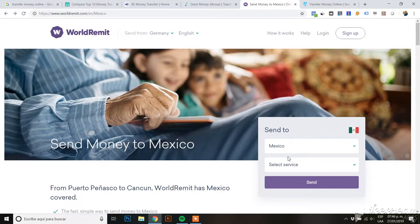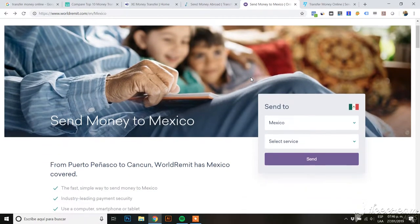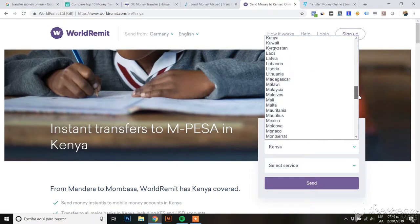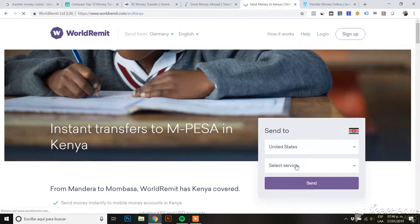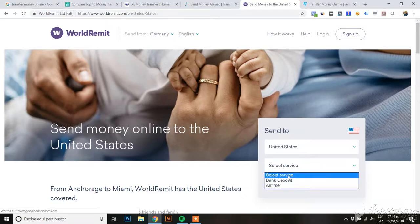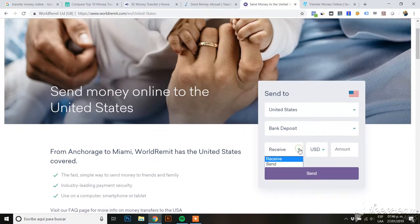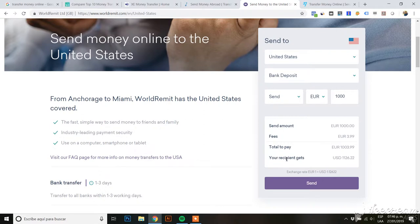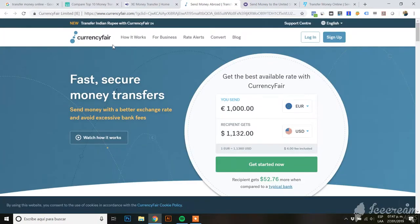Another service is WorldRemit. If we choose the United States, select US dollars, and set bank deposit for 1,000 euros, the total amount the recipient gets is $1,126 — which is a lower amount than the Currency Fair example.